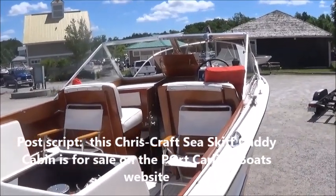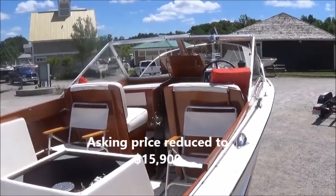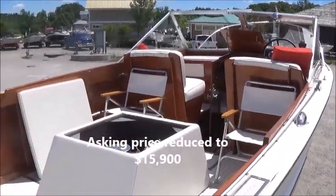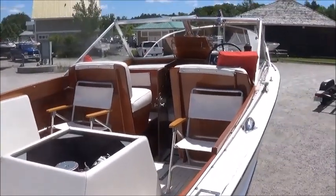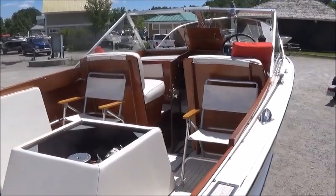Viewers, we're at the Field of Dreams still. I've just noticed that this very attractive Chris-Craft Seaskiff Cutty is for sale on our website as well, so I thought you might enjoy taking a look at it video-wise.